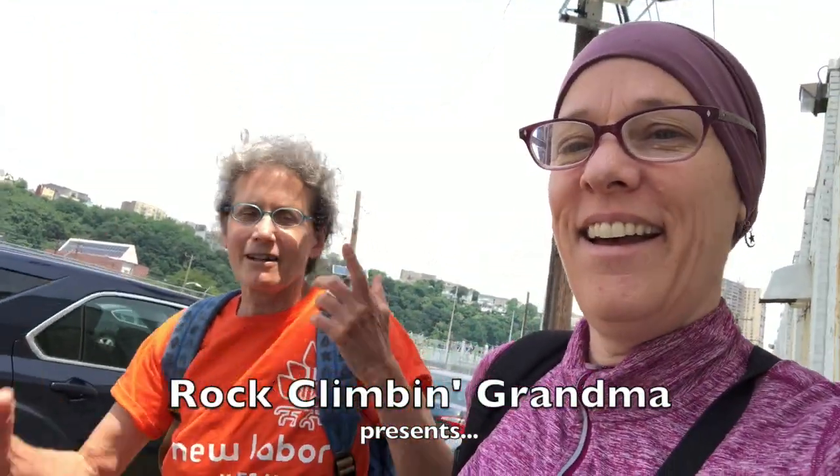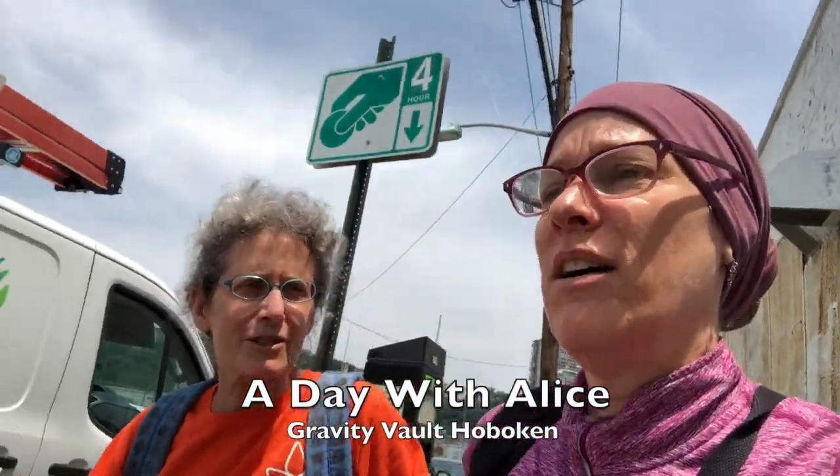Your glasses match your scarf perfectly. Do you have different glasses for each scarf? I should. I really should.